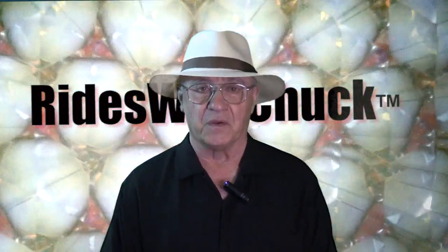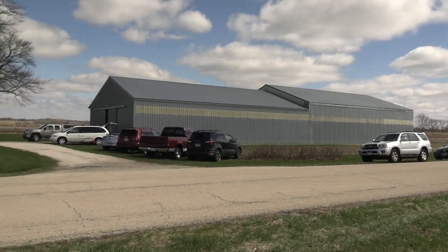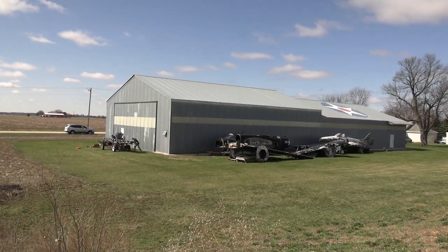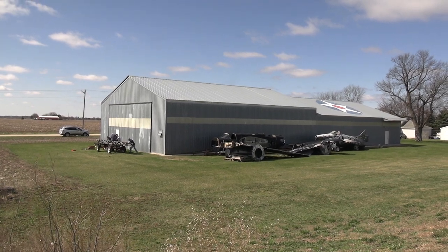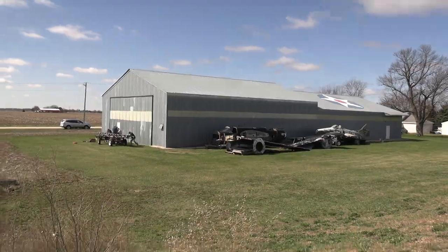Hi, this could only be Rides with Chuck. I shot an update of Mike Kellner's B-17E Desert Rat Project just a couple of months ago, but when I heard that Warbird Squadron 4 was going to be there on a work day after missing two years because of COVID, I went back to Marengo. This time I thought I'd talk to a couple of the volunteers. Let's hear from Dave.